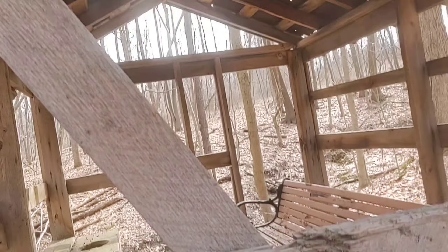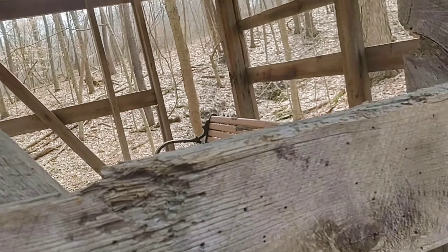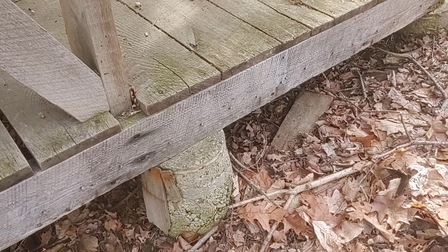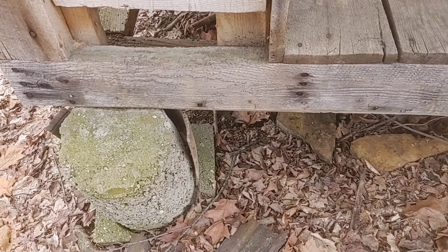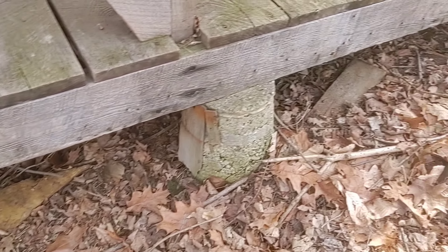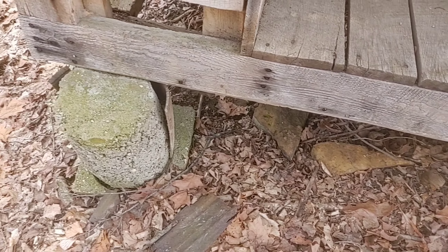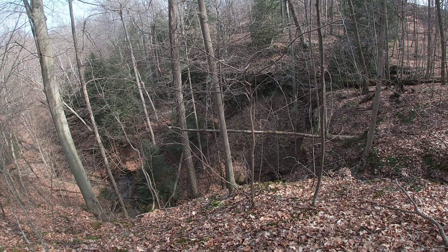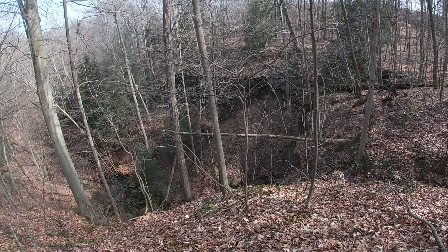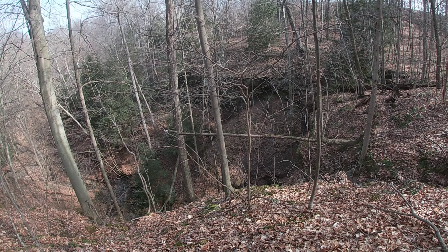Look at this rough cut lumber, yep. But it's not as old as you may think because look at that — concrete footers. It's a rock shelter, and it's facing south. It's facing south and in this area.